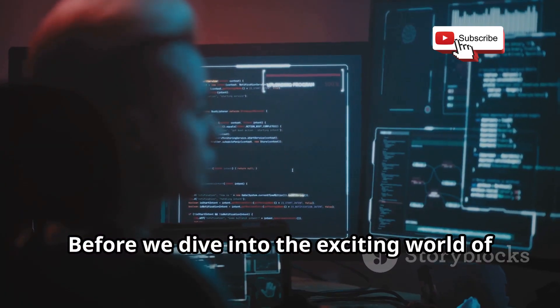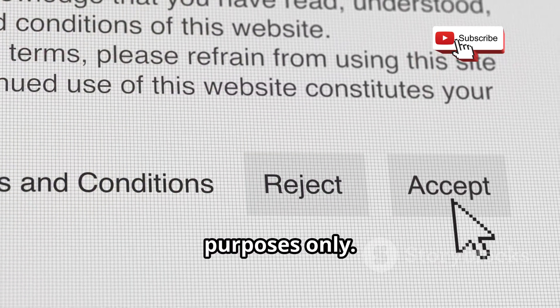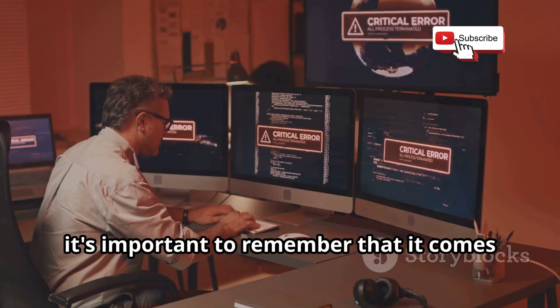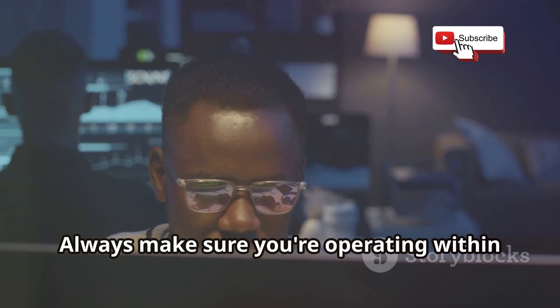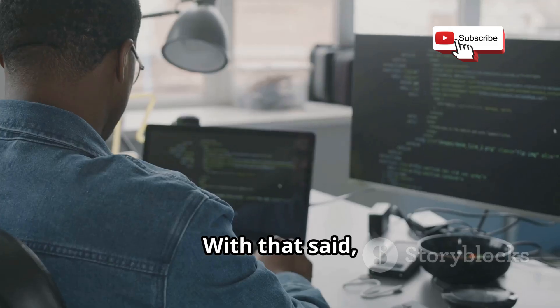Before we dive into the exciting world of bug bounty hunting, I want to make one thing crystal clear: this information is for educational purposes only. While bug bounty hunting can be a rewarding way to use your tech skills for good, it's important to remember that it comes with its own set of risks and responsibilities. Always make sure you're operating within the law and respecting the terms of service of any platforms or programs you participate in.